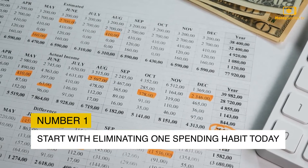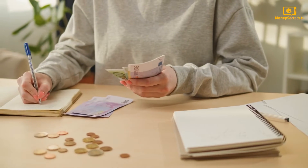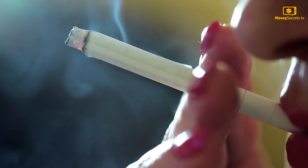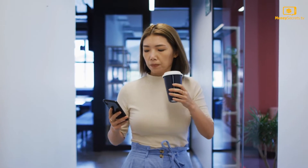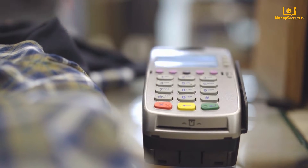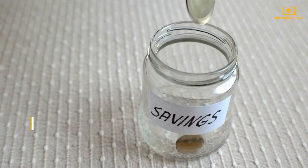Tip 1: Start With Eliminating One Spending Habit Today. They say that the future is now, and saving money in the future can start today. We all have a spending habit that we can do without — say, cutting down on a cigarette or two, or a couple of dollars spent on a cup of coffee. This simple habit of cutting down on expenses will add up over a single day, and you can see a significant difference in a couple of months.